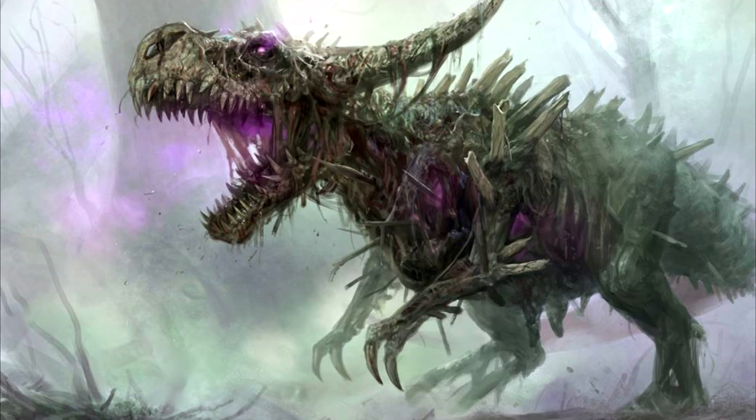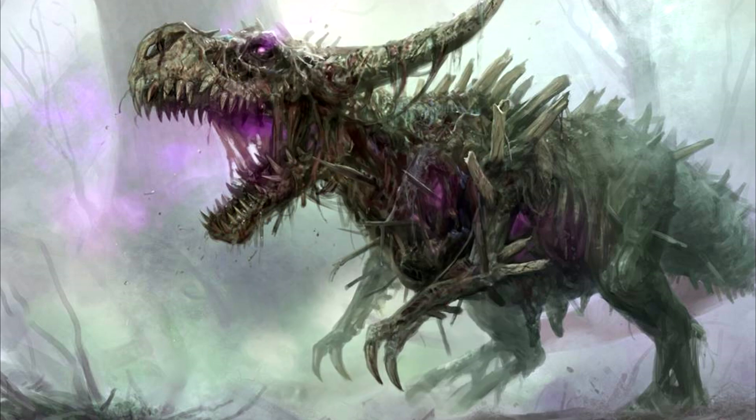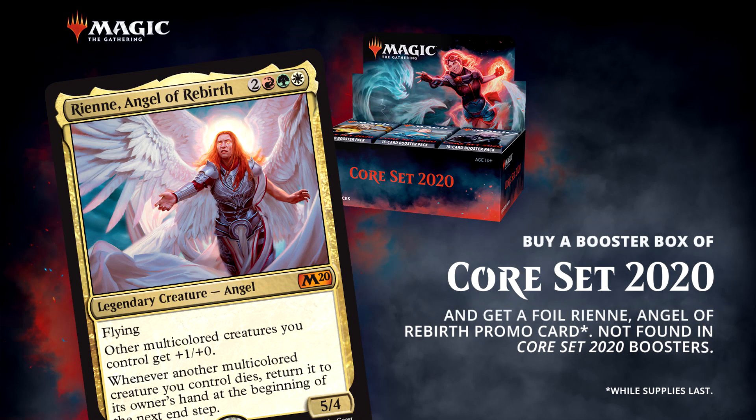Lands entering the battlefield also trigger the abilities of two other cards in this set, Dread Presence and Yarok the Desecrated. Both of these cards are worth looking into, because Scapeshift is currently in standard. There's also one more three-color legendary creature: Rienne, Angel of Rebirth, is a Naya angel, and she works best with other multicolored creature cards. You won't find this card in packs, as it's only available in paper as a buy-a-box promo, or on Arena as a craftable card.